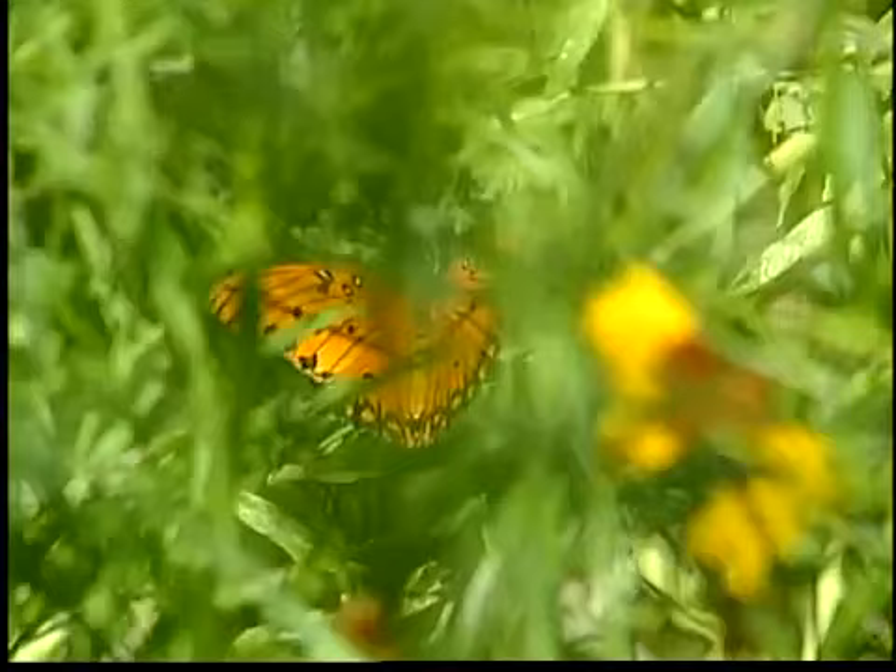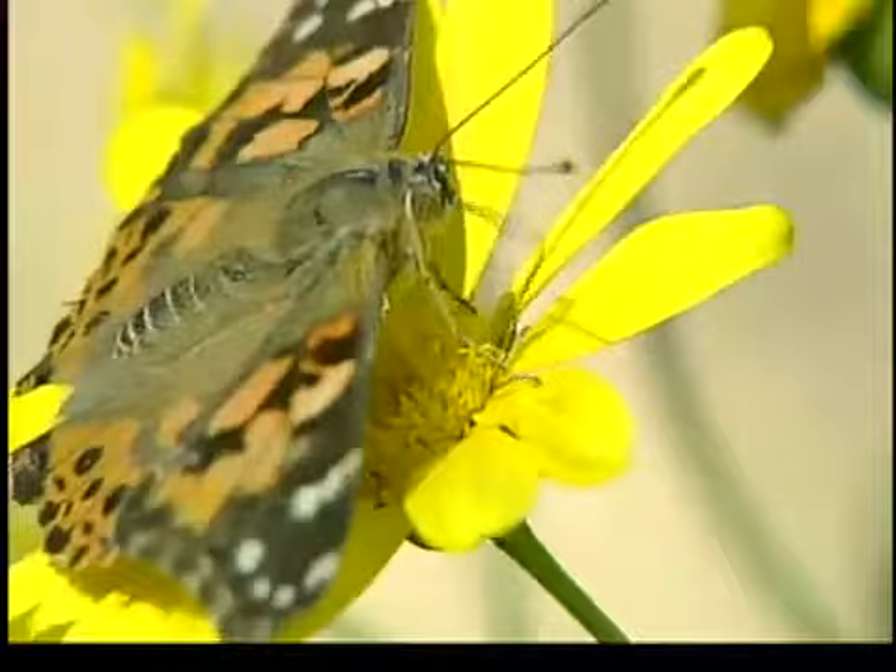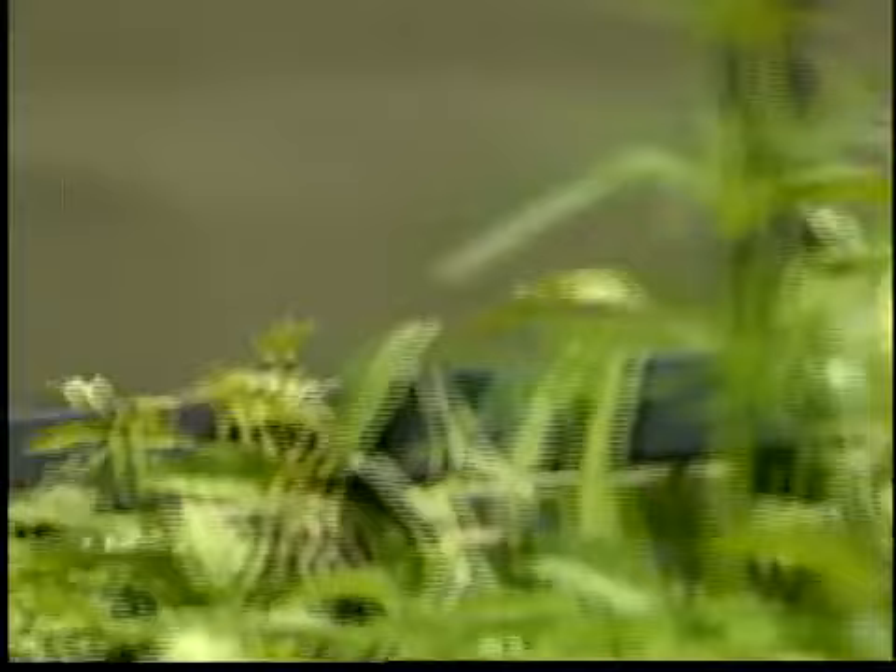Here in Arizona, we have 332 different species of butterflies — we're second next to Texas. Because we have so much sun, they love Arizona, and they also come up from Mexico. Arizona weather is prime for butterflies, with the first season in spring from February to March, and the second season during monsoon from June to November. Because of Arizona being so unique in its weather, we can see butterflies almost all year round.